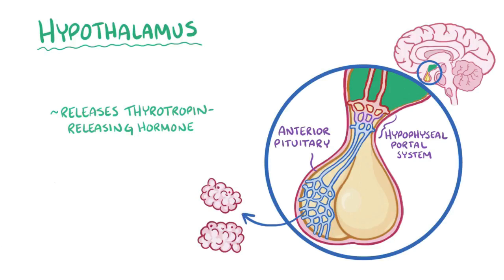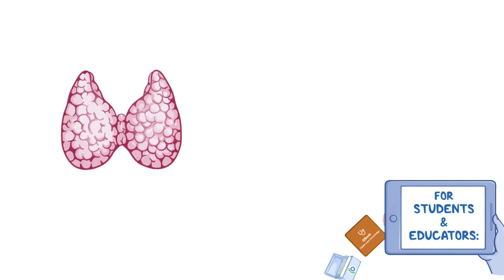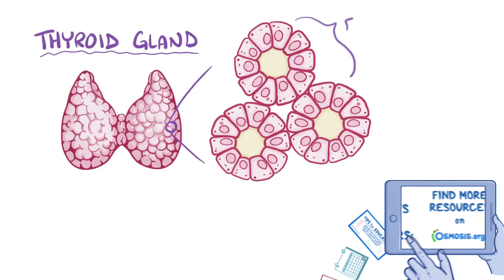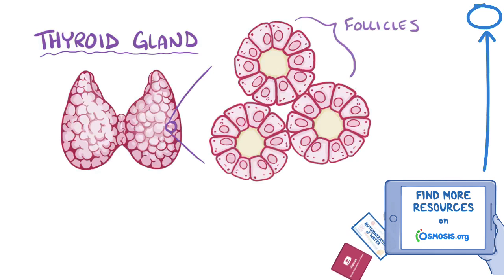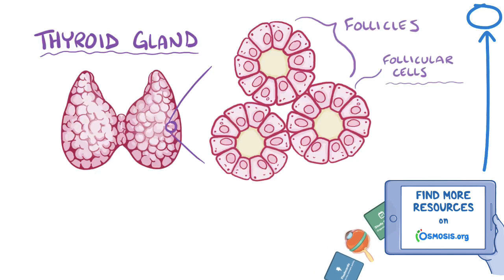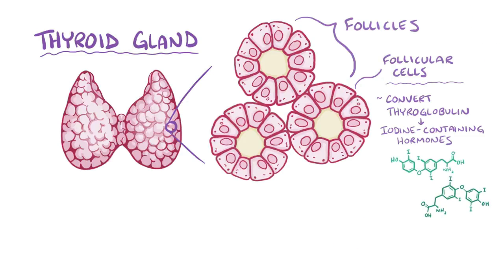The anterior pituitary then releases thyroid-stimulating hormone, aka thyrotropin, or just TSH. TSH stimulates the thyroid gland, which is a gland found in the neck that looks like two thumbs hooked together in the shape of a V. If we zoom into the thyroid gland, we'll find thousands of follicles, which have a sticky substance called colloid, which sits within follicular cells. Follicular cells convert the protein thyroglobulin into two iodine-containing hormones: triiodothyronine or T3, and thyroxine or T4.